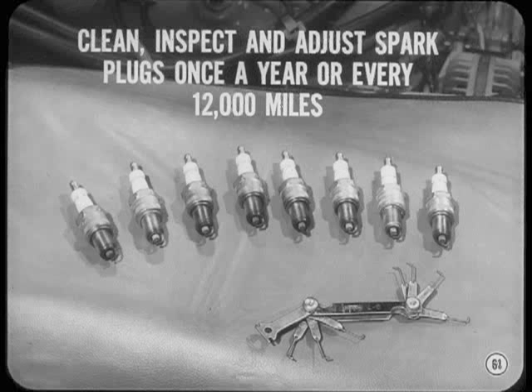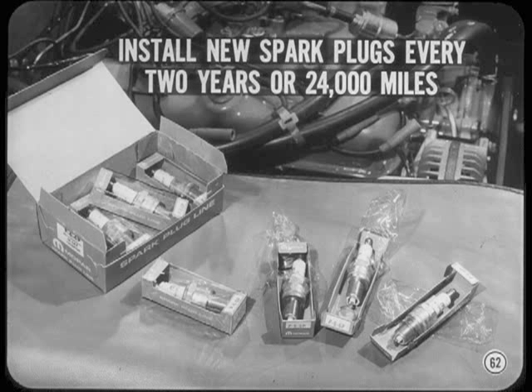To maintain good engine performance, you should clean, inspect, and adjust the spark plugs at least once a year or every 12,000 miles. Don't forget that too much torque can distort the plug shell and may change the electrode gap. For the average car, it's good practice to install new spark plugs every two years or 24,000 miles. Be sure the replacements are of the correct type and heat range or you may upset engine performance and emission control.